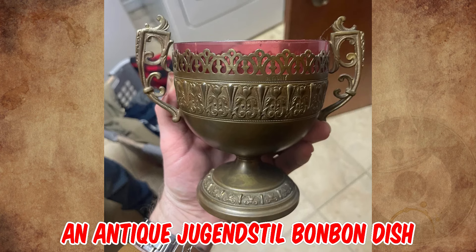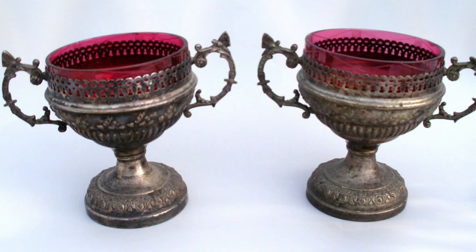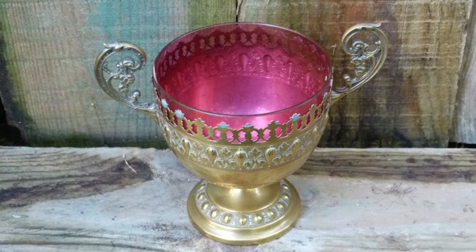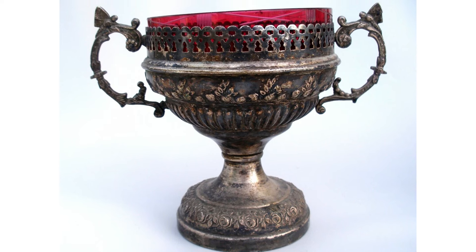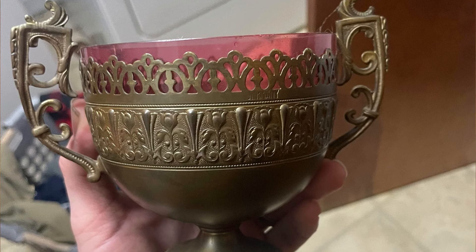It's an antique Jugendstil bonbon dish from the turn of the century, designed to hold sweets such as after-dinner mints. The concept of a bonbon dish is really a Victorian invention — they were made in the middle of the Victorian period. Although the majority are from the 20th century, they are still being made today.